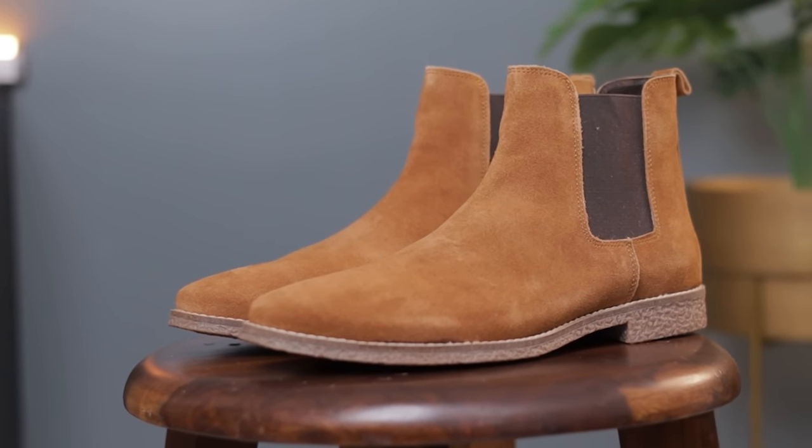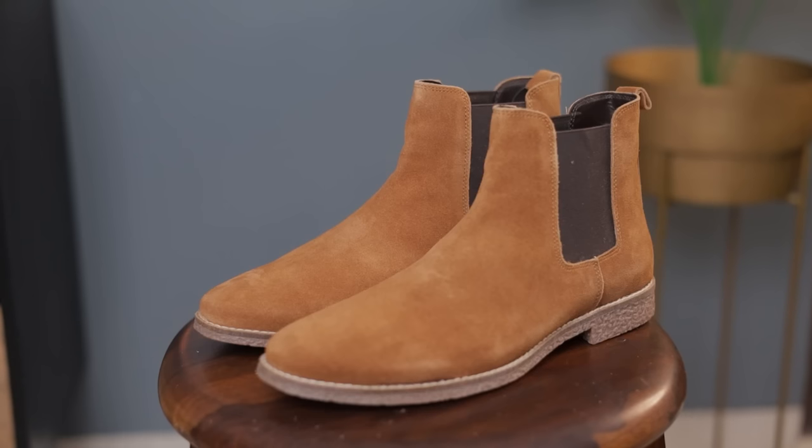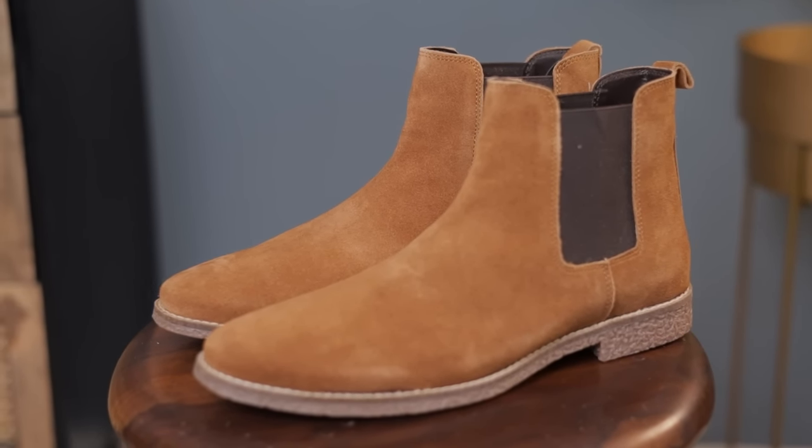Another boot that is absolutely going to look very fashionable on you is this Chelsea boot. Yes, it is another Chelsea boot and the best part is that it is very economical — only Rs. 1,500-1,600. My Chelsea boots usually range from Rs. 5,000-7,000 otherwise, but this one is bang on point. This time I wanted you to try something more fashionable that actually makes you stand out. When styling this Chelsea boot, make sure the rest of your outfit is very simple and subtle — do not add too many colors because this boot is the highlight of your outfit.